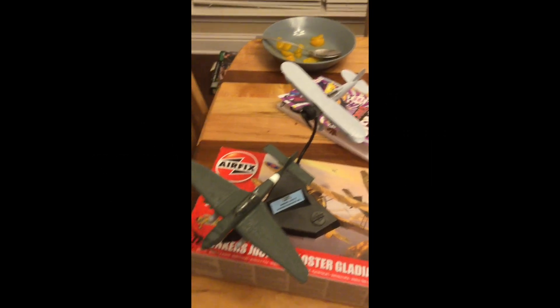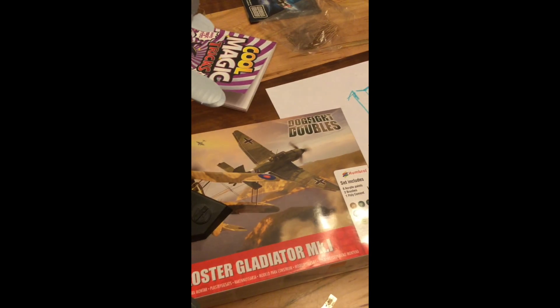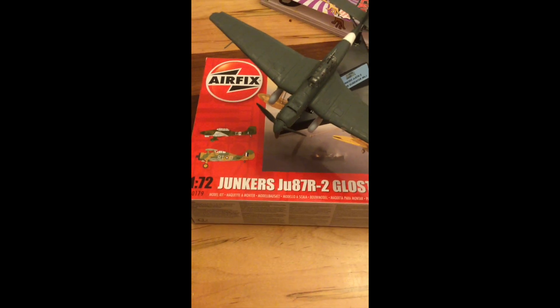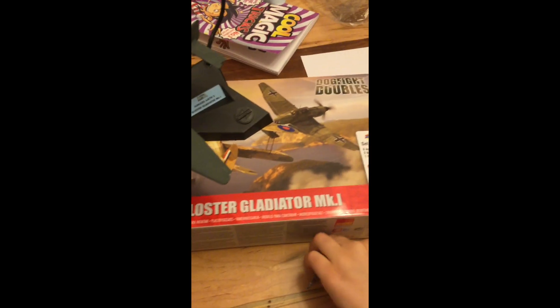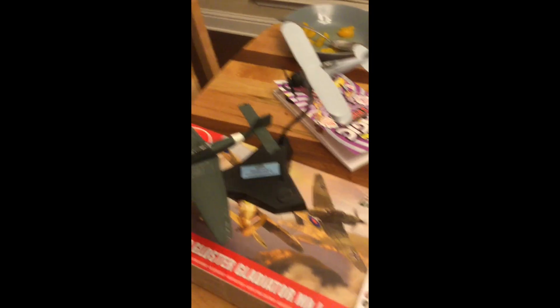Currently I've got a work in progress of my Airfix Dogfight Doubles — Junkers JU87R2 and Gloucester Gladiator Mark 1 — right here, that I got for Christmas. They're both complete, I just need to paint them.